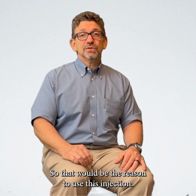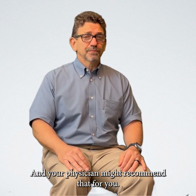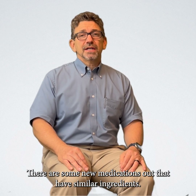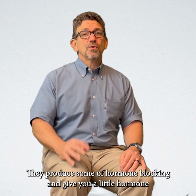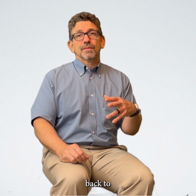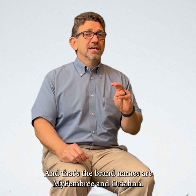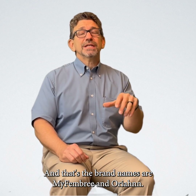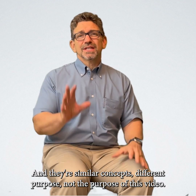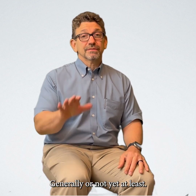That would be the reason to use this injection, and your physician might recommend that for you. There are some new medications out that have similar ingredients to do a little bit of hormone blocking and give you a little hormone back to help prevent the need for surgery and reduce blood loss. The brand names are Myfembree or Oriahnn. They're similar concepts but a different purpose — not the purpose of this video. We don't use them to shrink fibroids before surgery generally, or not yet at least.